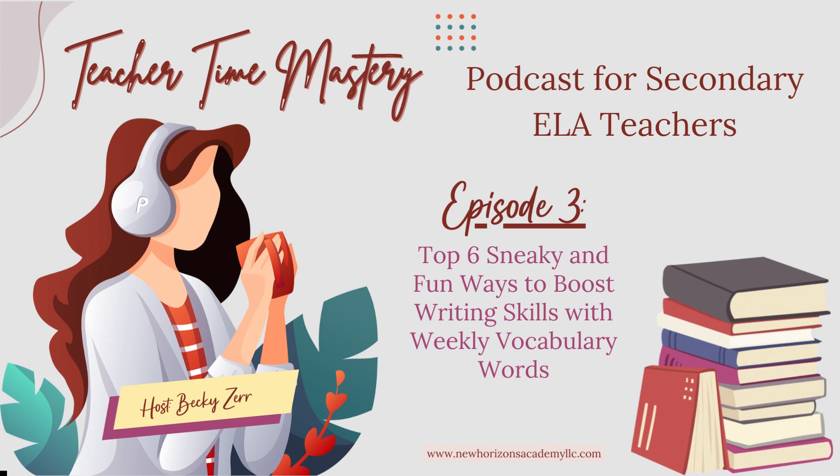Top tip number two: Vocabulary Charades. Have a few minutes before the bell rings? Want to start your class with a hilarious warm-up? Let's add some physicality to the learning process. Turn vocabulary practice into a thrilling and often hilarious game of charades. Split the class into teams, assign a vocabulary word to each team by having them draw a word out of a hat — or whatever random container you grab in the classroom — and let the charades battle begin. Students act out the word without any verbal cues while their teammates guess. Not only does this activity reinforce vocabulary, but it also promotes teamwork and laughter.